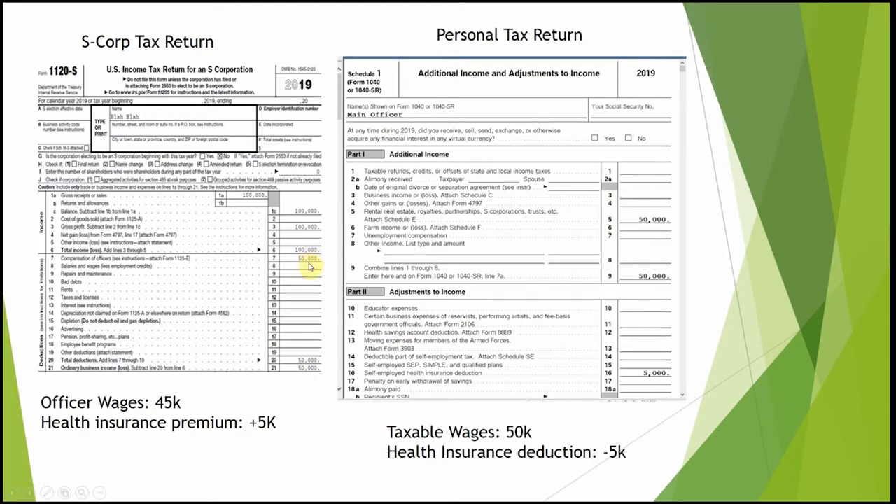You took the deduction on the S-corp, but you're adding it back on your personal return, because this $50,000 needs to be reported on the personal return as income. So how do you take the deduction back? You take it on Schedule 1 on your personal return.